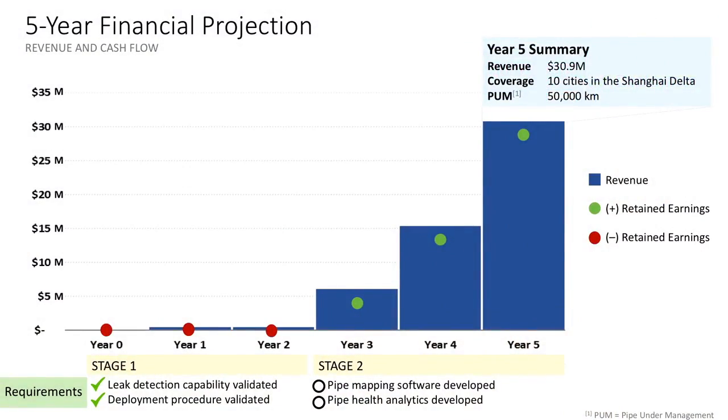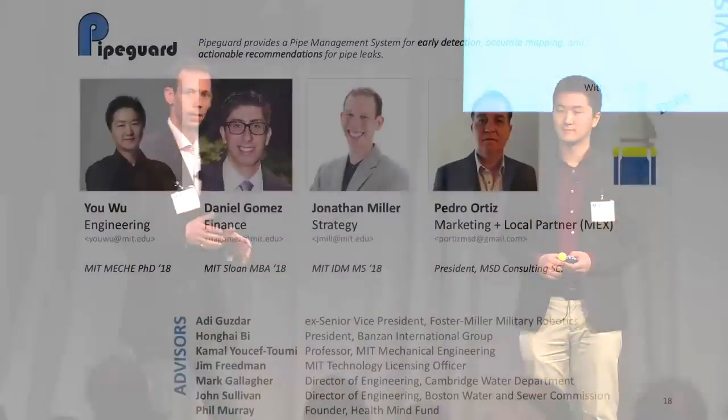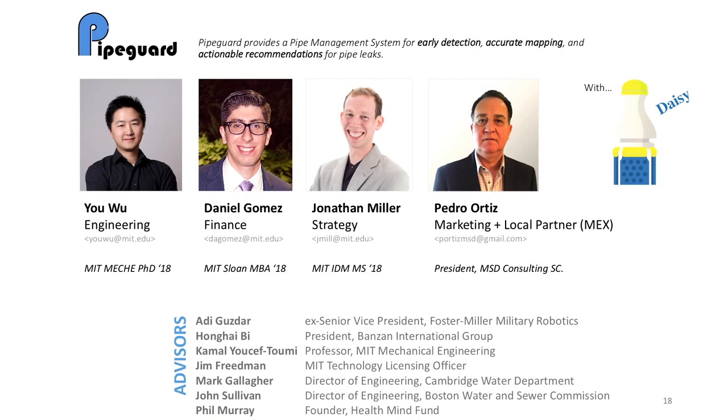On the financial side, the first two years we're working on a pilot project with our Shanghai-based partner on leak detection and mapping. Then, as the forecasting model and enterprise software is ready for rollout, we hope to achieve ten cities in the Shanghai area with a revenue of approximately $30 million. The team that's going to make this happen are four humans and one smart robot named Daisy. We have a great team of advisors guiding us, and we want to thank the Water Prize for your help on this. Thank you very much. We're PipeGuard — we find leaks and save water.